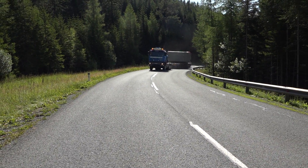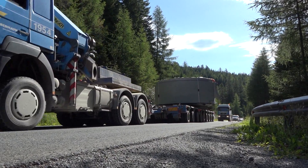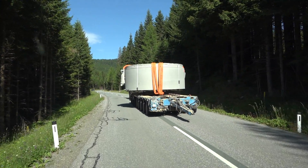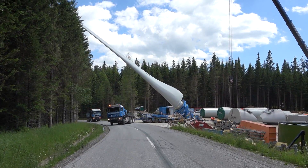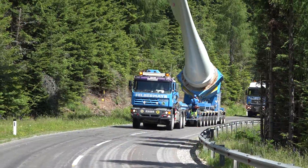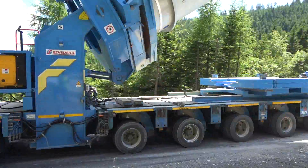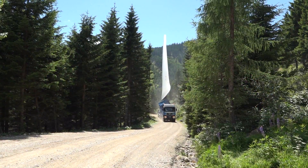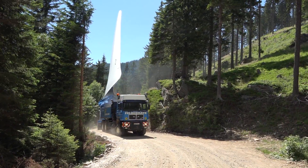Adding to the challenges of long-distance transport were the much greater struggles of mountain transport to the Handalm site. The first two kilometers after the transshipment site actually went relatively smoothly. After turning into unpaved terrain, however, man and machine were tested to their limits.